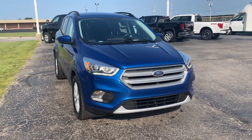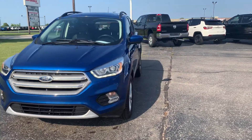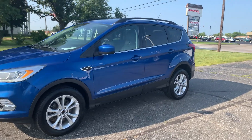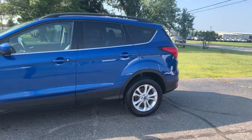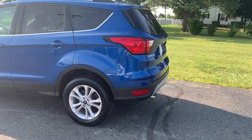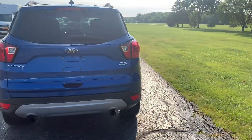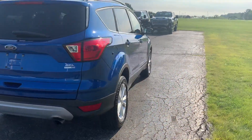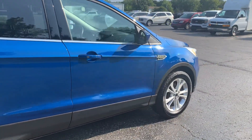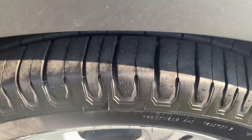Angel here with Keri Henrichs Ford. Going to take you on a quick walk around of this 2019 Ford Escape SEL. This one's in good shape along the outside. It is all-wheel drive. Tires look good all the way around.